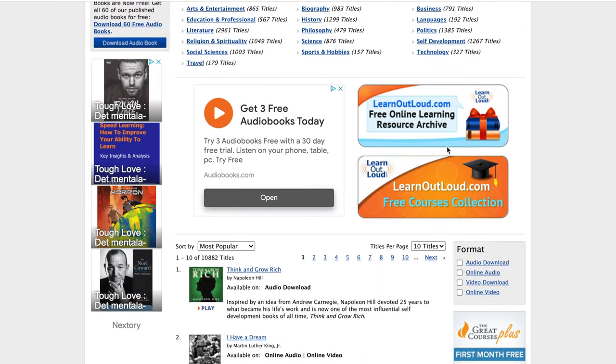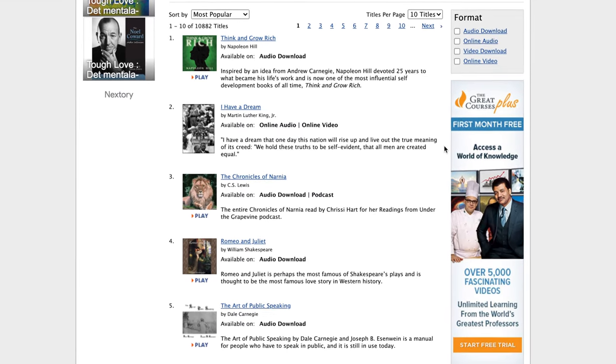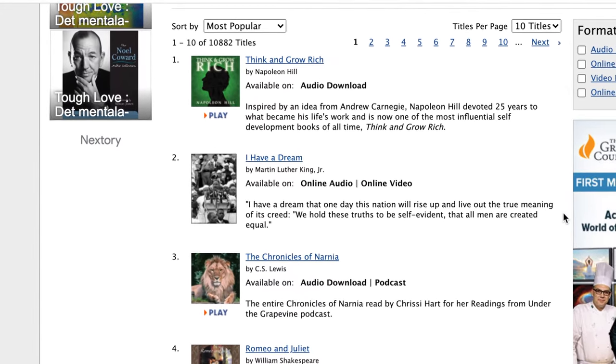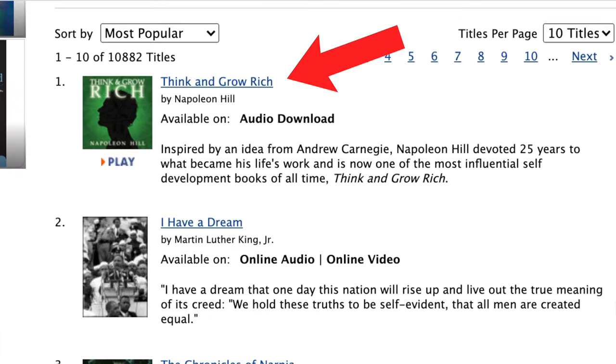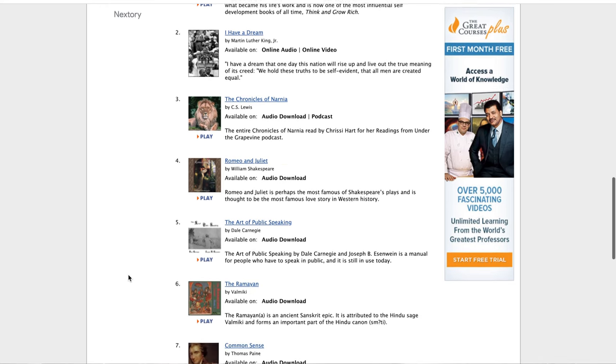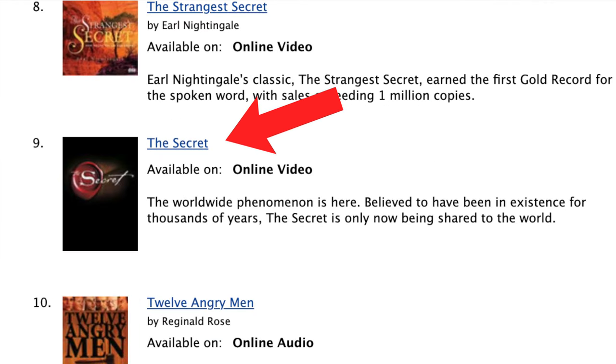The cool thing about this overview is that it's already sorted by most popular. At the top of the list is one of the most popular self-help books of all time — Napoleon Hill's Think and Grow Rich. Scrolling down further, you find other self-help classics like The Art of Public Speaking by Dale Carnegie or The Secret. And truth be told, this is really just the tip of the iceberg.